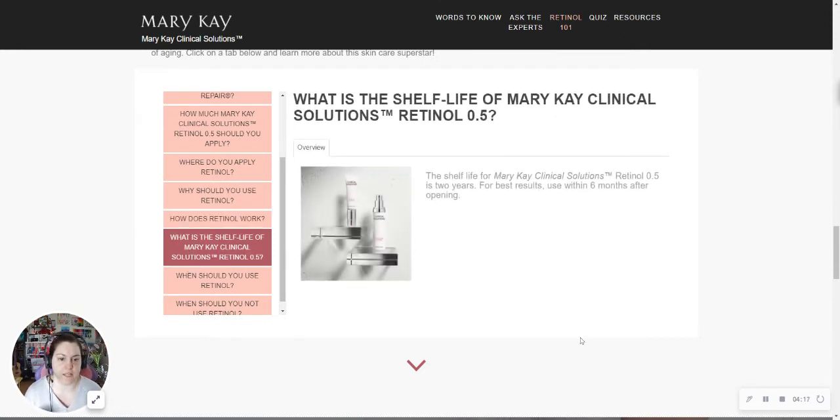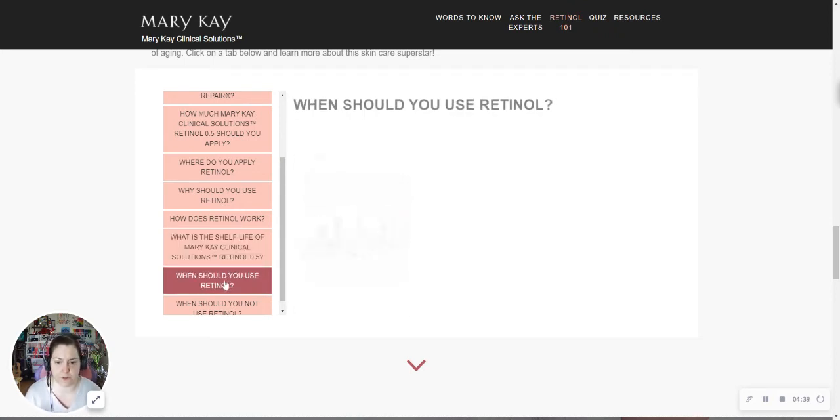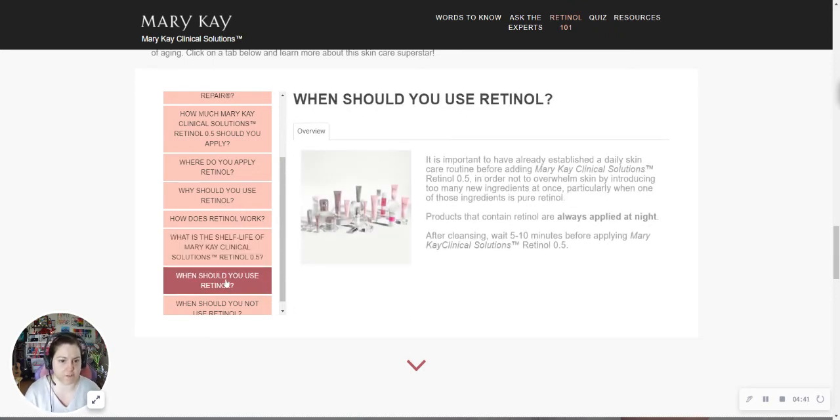Shelf life is two years, with best results if used within six months after you open the bottle. The retinolization process itself is an eight-week process — that's two months. So you could get another four months out of it before I would say make sure that bottle is either used or tossed. But it does have a two-year shelf life, so if you don't get to it right away, it's still good for a while.